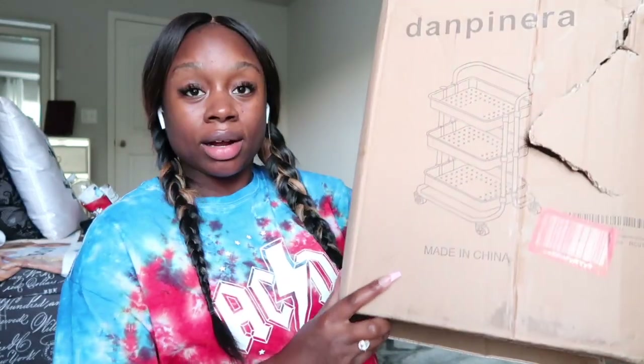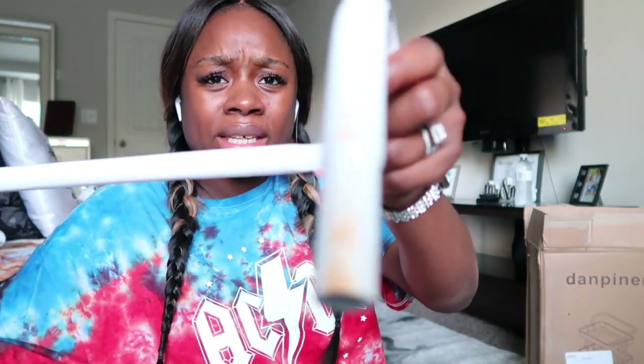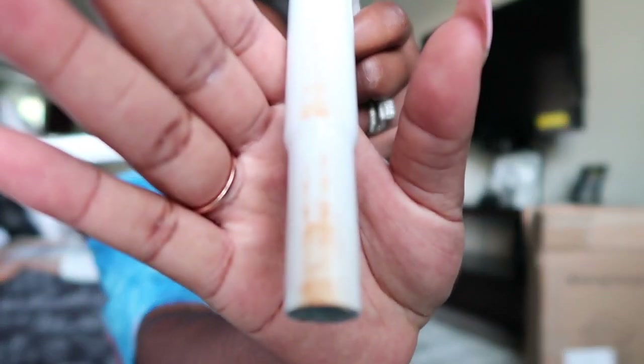Today we are going to be organizing my space for baby girl to come home soon, because it's almost time. The first thing we're going to be doing is putting together this utility cart. I went ahead and put everything out of the packaging and we're going to organize it and I'm going to show y'all how I organize this space near my bed for when baby girl gets ready to come home.